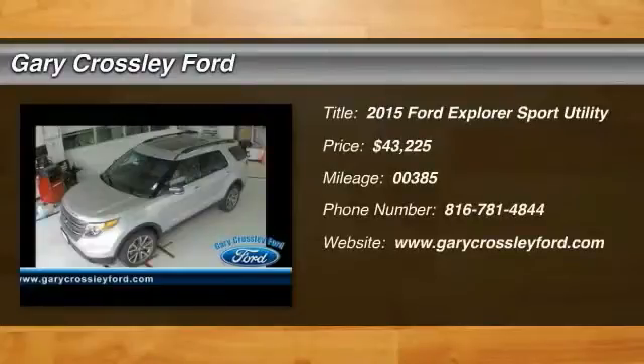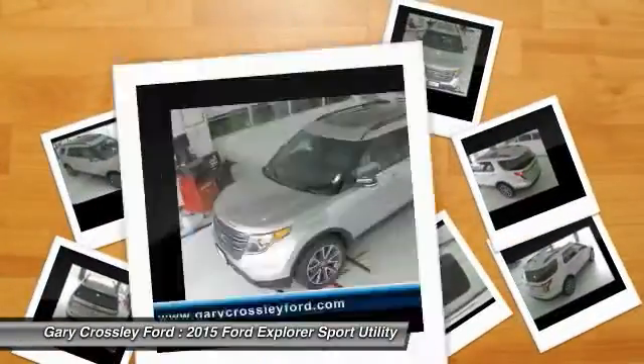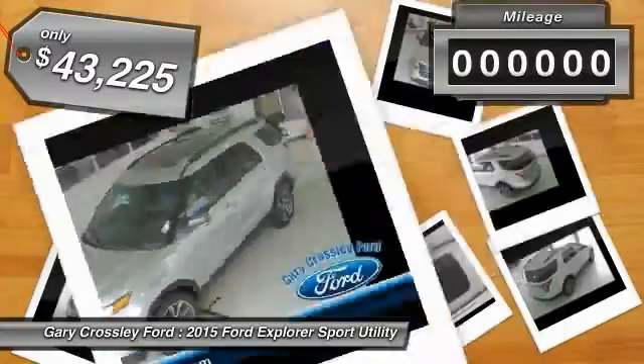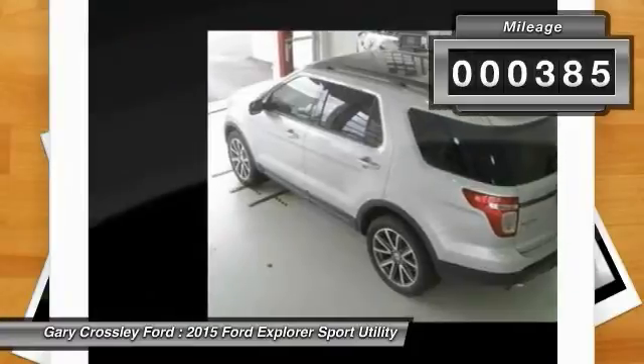The 2015 Ford Explorer. You've got a lot of capabilities to call on in a Ford Explorer. Don't underestimate your choices — it is priced below $45,000. This vehicle has less than 400 miles.